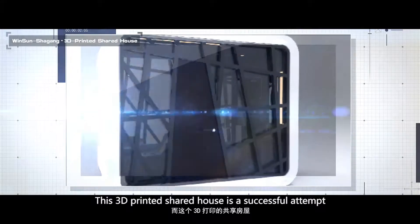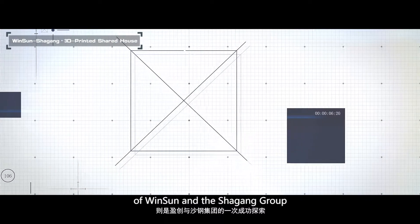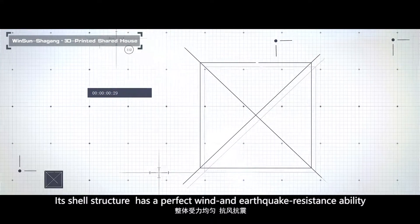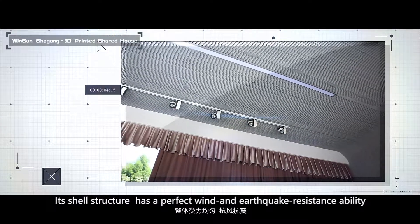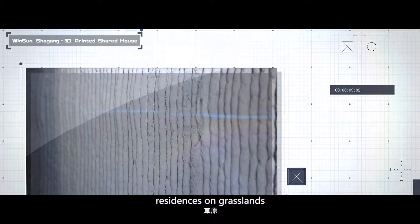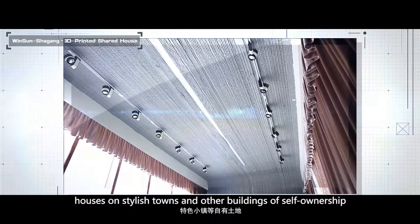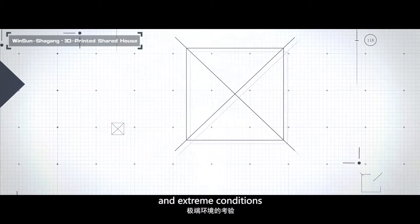This 3D-printed shared house is a successful attempt by Winsan and Shagang Group. It has an area of about 10 square meters and a height of 2.8 meters. Its shear structure has perfect wind- and earthquake-resistant stability. All these features make it a first choice for homestays, residences, grasslands, stylish towns, and other self-owned buildings. The shared houses have been tested in various bad weather and extreme conditions.